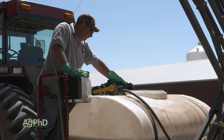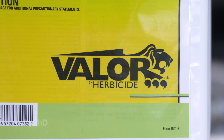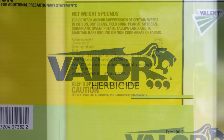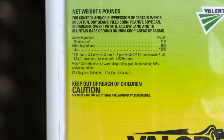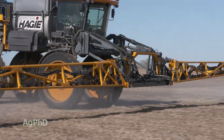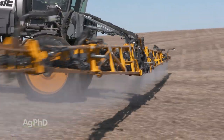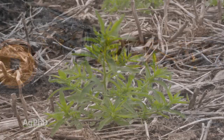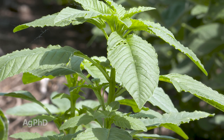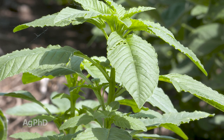That's why we often tank mix dicamba with a heavy residual product like Valor. We're often using 3 to 4 ounces of Valor in the fall to get residual through the fall and into the spring as well. However, tank mixing isn't always necessary — it depends on your weed spectrum. If you're just after marestail, just kill it with Banvel and you're done. If you're worried about spring kochia, spring waterhemp, or other out-of-control spring weeds, then add some Valor.